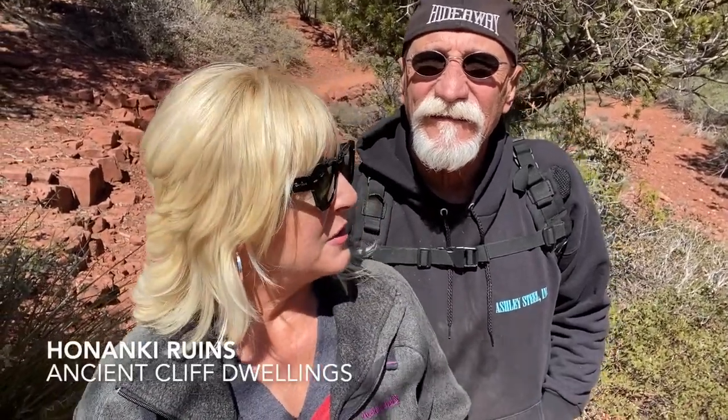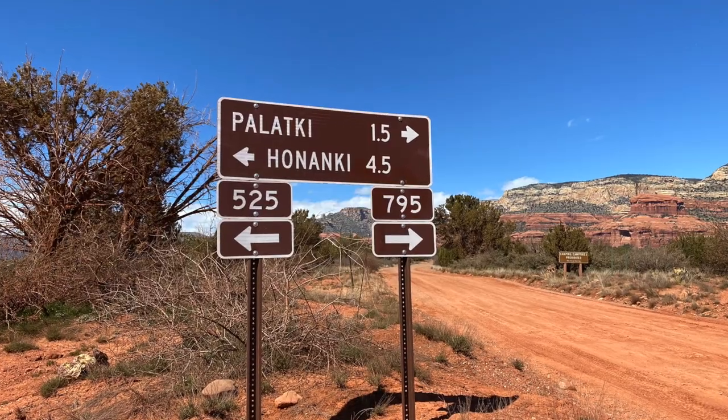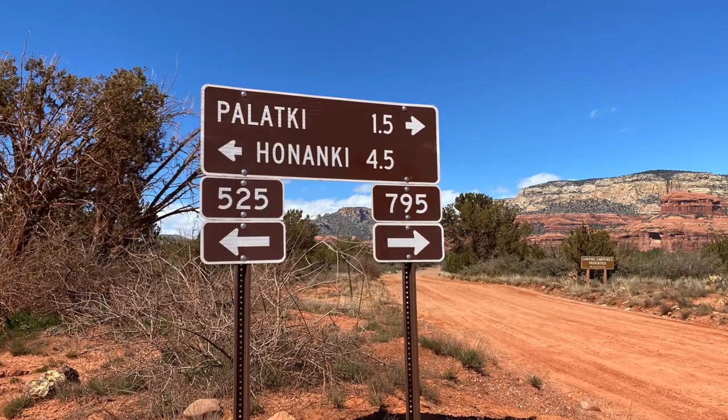Hi everybody. Today TJ and I are at Hananki Heritage Park and we're looking at more petroglyphs and cliff dwellings. This is actually the sister site to Palatki — it's only a couple miles away around a different mountain bend, but it is really really worth coming here. We first thought about it last week when we were at Palatki and saw the sign, but didn't have time, so we circled back and came here specifically today.